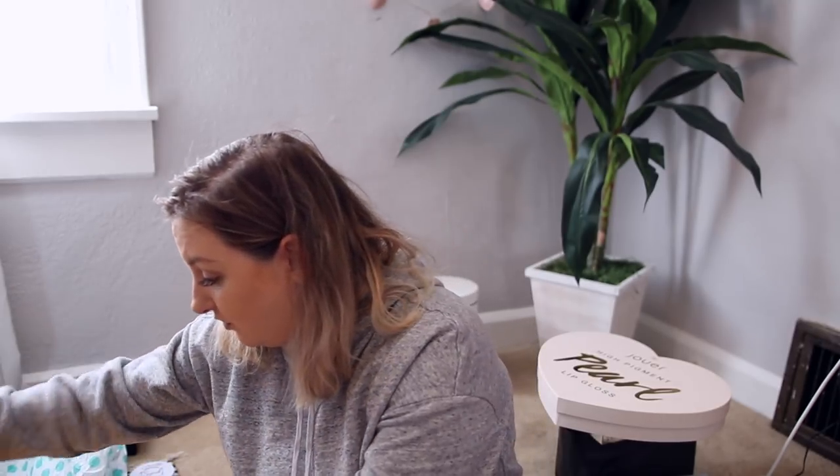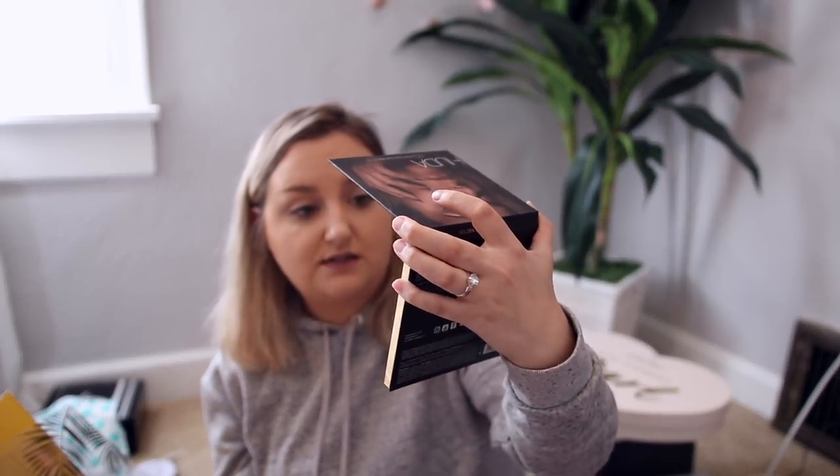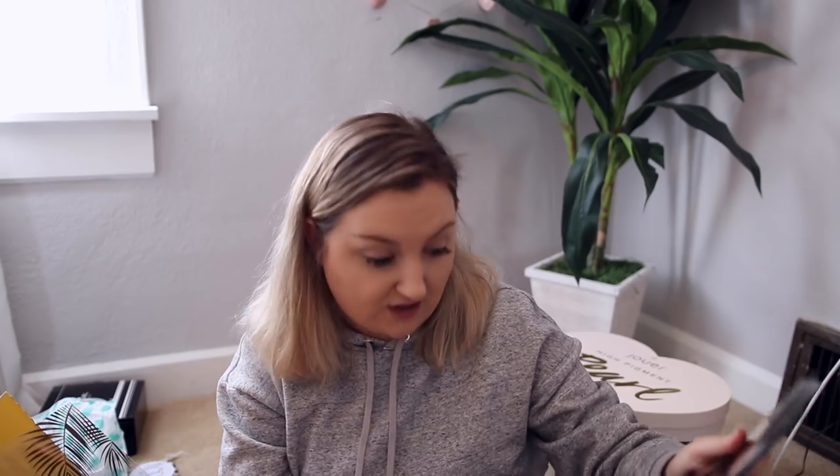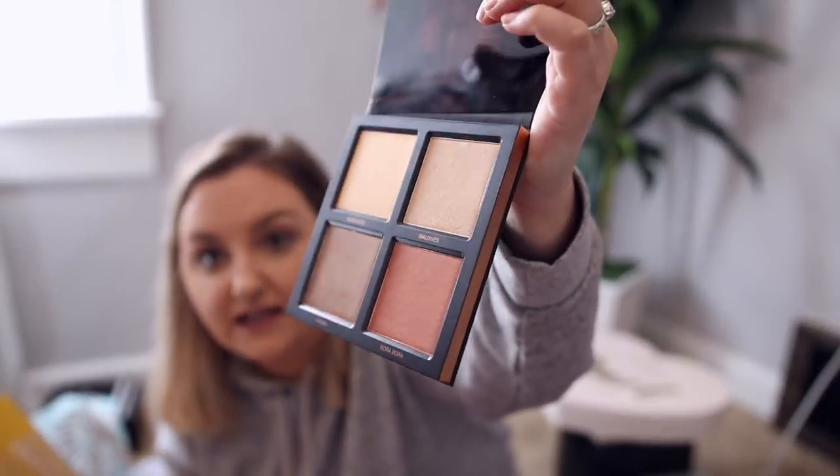The final package is from Huda Beauty — it's the 3D Highlighter Palette in the Bronze Sands Edition. She sent all of them: the Golden Sands Edition, the Pink Sands, and the Bronze Sands. Basically you've got different skin tone options for highlighter. The Bronze Sands is the newest release, suited for deep skin tones, which I think is so great that she's catering to different skin tones with each release. Could you imagine this on a gorgeous deep complexion? How pretty is that?